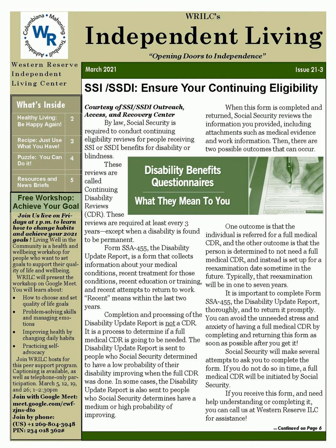Free Workshop — Achieve Your Goals. Join us live on Fridays at 1 p.m. to learn how to change habits and achieve your 2021 goals. Living Well in the Community is a health and well-being workshop for people who want to set goals to support their quality of life and well-being. WRILC will present the workshop on Google Meet. You can learn about how to choose and set quality of life goals, problem-solving skills and managing emotions, improving health by changing daily habits, and practicing self-advocacy. Join WRILC hosts for this peer support program. Captioning is available as well as telephone-only participation.